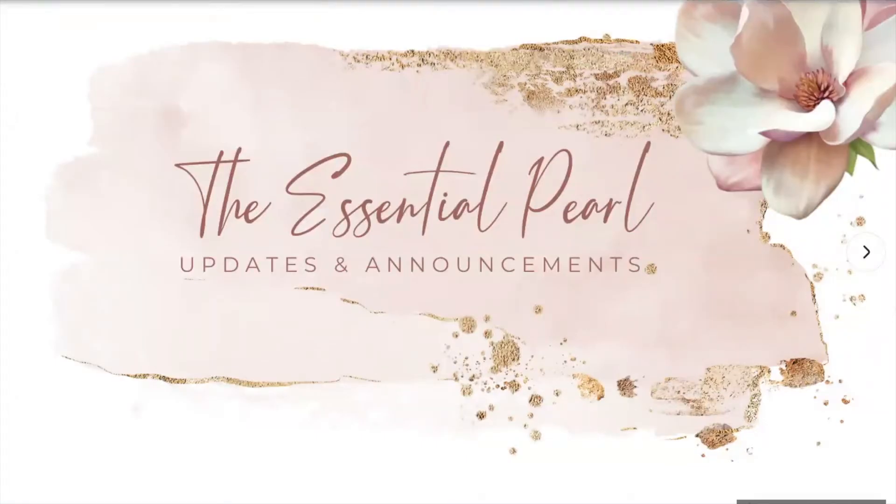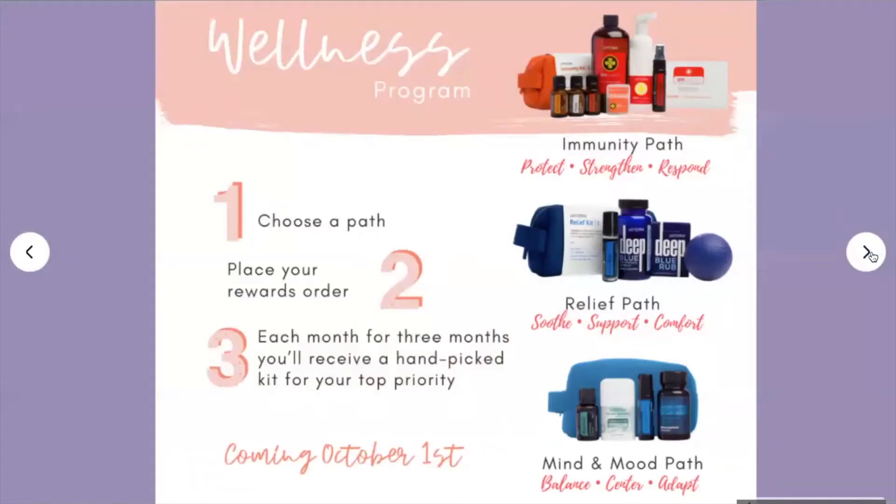Hello and welcome to a new segment I'll be sharing from time to time called Updates and Announcements. This is Elisa Bonet, founder of The Essential Pearl. I'm coming to you today because I wanted to share some exciting news about a couple of additions to doTERRA's wellness kit or wellness programs. I'm going to share a little bit about what is currently available.